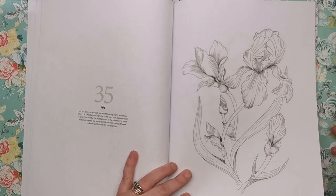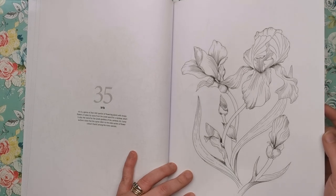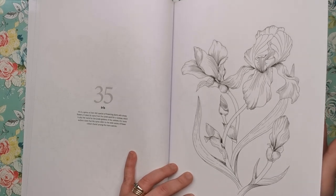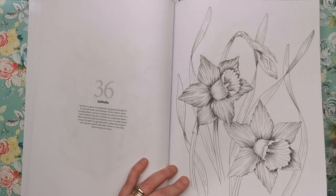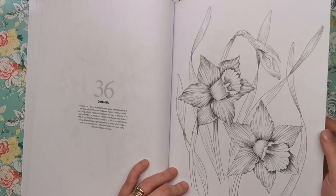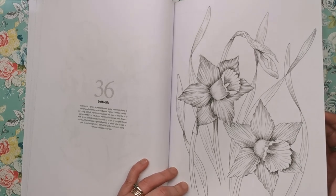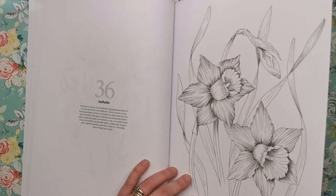Then we've got the iris — a genus of 260 to 300 species of flowering plants with showy flowers. It takes its name from the Greek word for rainbow, which is something I didn't know. Then daffodils. I love daffodils — they are just that symbol of spring and the symbol of winter being over, which is always good. They're probably one of my favourite flowers.